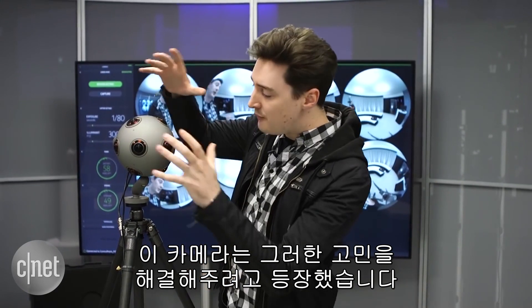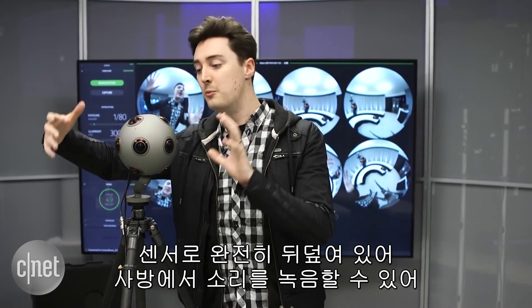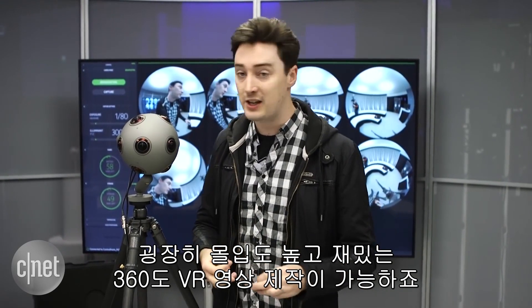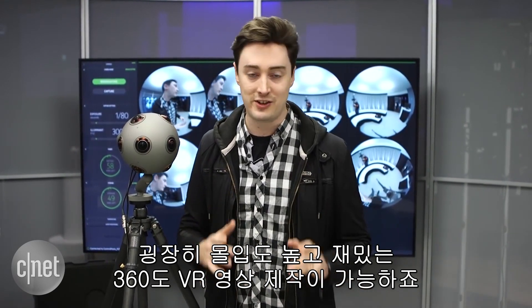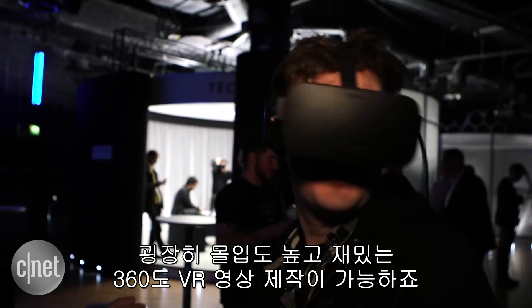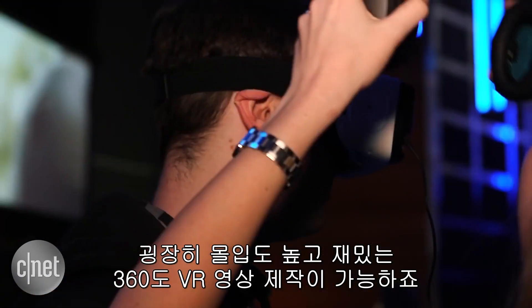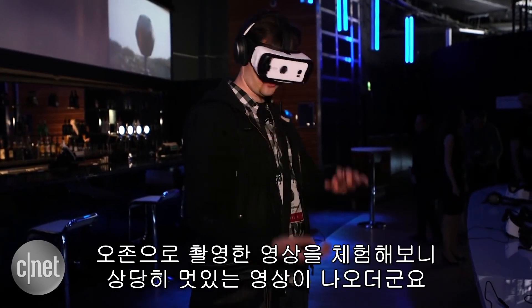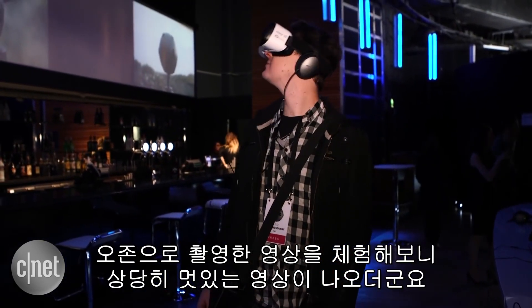That's where this camera comes in — covered in sensors and able to record sound from all over, it's perfect for capturing the kind of mind-bending virtual reality 360 content that's really immersive and fun to play around with. It's early days yet, but we donned the headset and had a play with some footage shot using this OZO camera, and it was looking pretty cool.